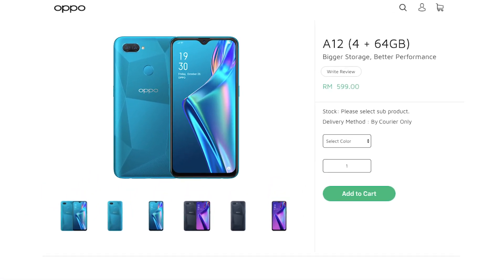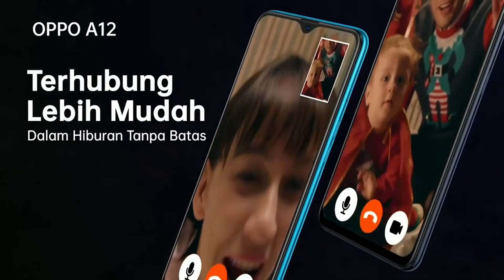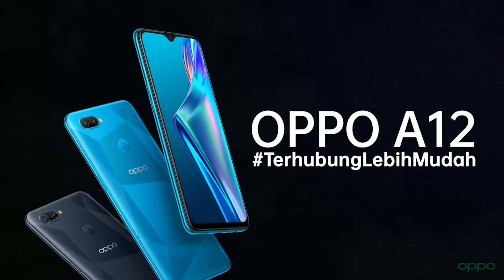And that's everything we know about the Oppo A12. Really hope you guys enjoyed this video. If you did, make sure to hit that like button and also consider subscribing for more content just like this. We'll see you again in the next video — bye-bye!